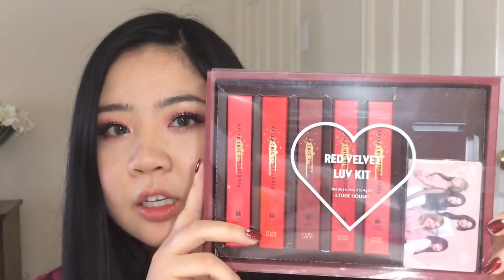Hey guys, today I'm doing an unboxing of the Red Velvet Love Kit in collaboration with Etude House. This kit retails for 60,000 won, which at today's exchange rate is about 56-57 US dollars. You get five of the matte chic lip lacquers and six photo cards.